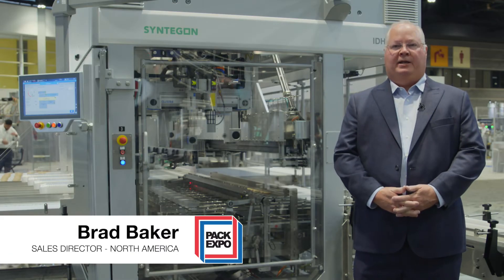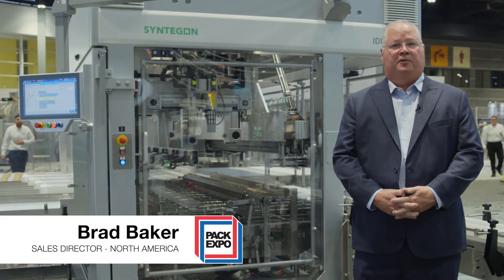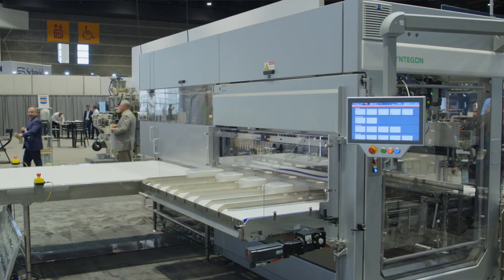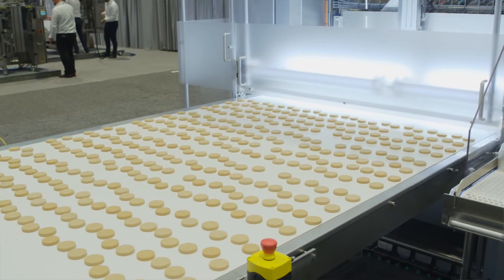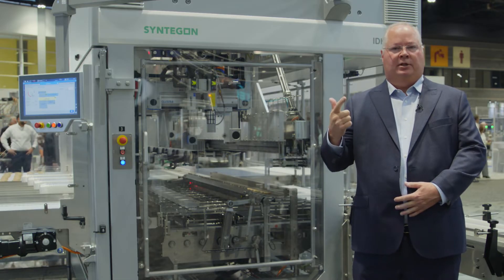Hello everyone, and welcome to PAC Expo 2022. My name is Brad Baker. I'm the National Sales Director for Syntagon. Today we are introducing a revolutionary new technology for the cookie industry called IDH, Intelligent Direct Handling.